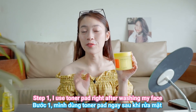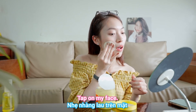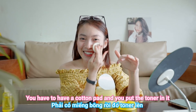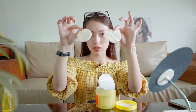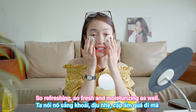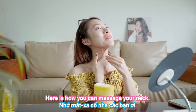Step number one: I use a toner pad right after washing my face. This one is the Green Tangerine Vita C Toner Pad by Goodal. I just take out one pad and tap it on my face — it's very different from other toners where you need a separate cotton pad. It's more simple and convenient. Here's a beauty hack from model Irene Kim: take two toner pads, place them on your cheeks, and leave them for a moment — it feels like a mask, so refreshing and moisturizing! After use, there's still toner left on the pad, so I use it on my neck as well.